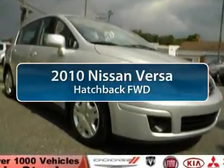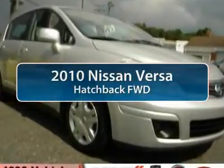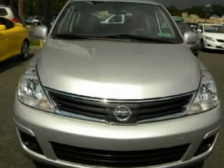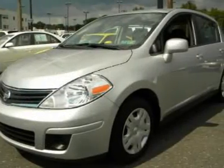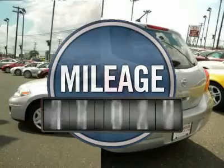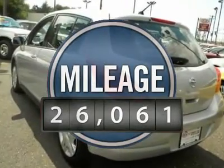The 2010 Nissan Versa. With its roomy and inviting interior, impressive technology, and exceptional gas mileage, the Nissan Versa is smart to own and fun to have, and is priced below $15,000. This vehicle has less than 30,000 miles.